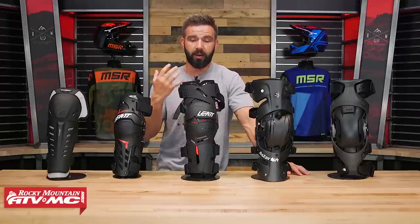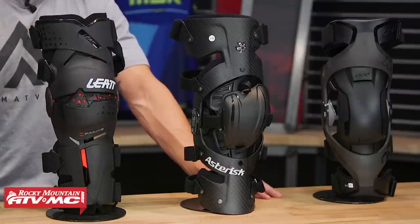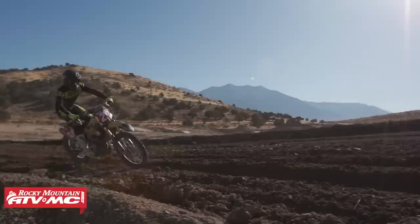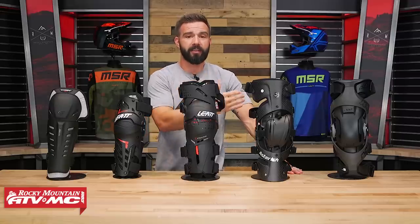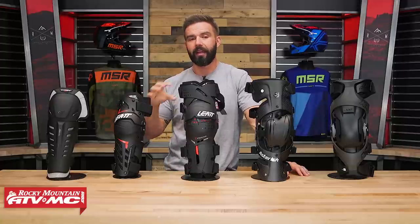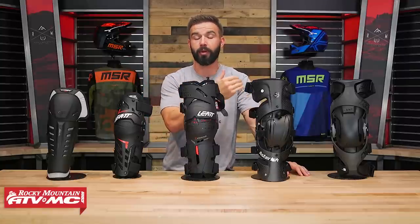A knee brace guards against not only impacts but also against damaging the ligaments in the knee — the MCL, the PCL, the meniscus, the ACL — injuries with a very long recovery process. When you compare medical bills from tearing a ligament versus the cost of a knee brace, you honestly can't compare the two. Knee braces also protect against rotational injuries, which can't be addressed by a knee or shin guard — a major benefit when stepping up to a knee brace.